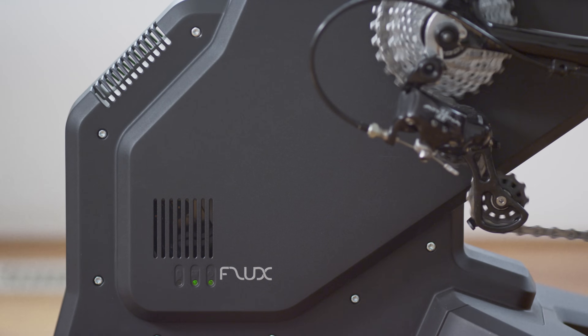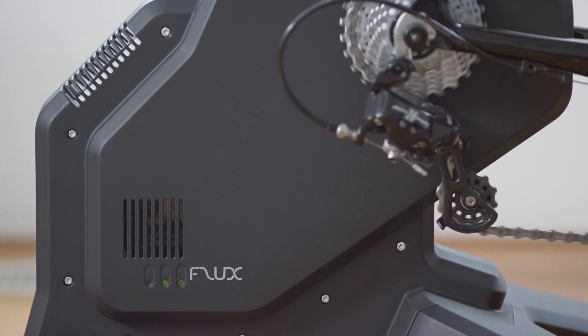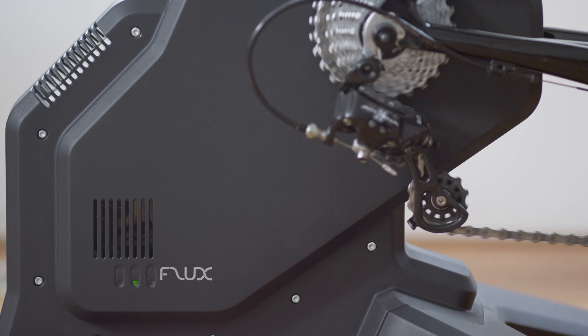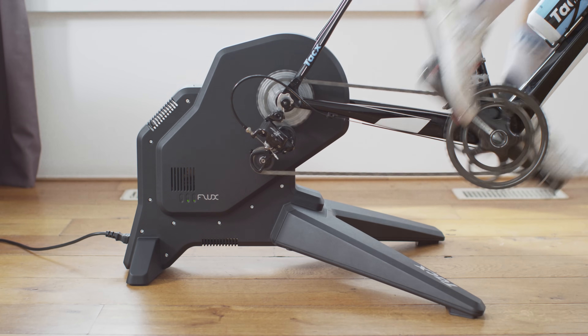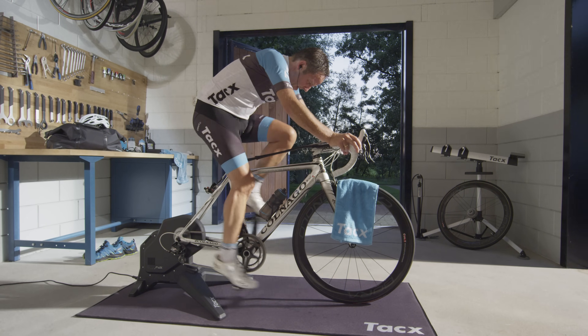The Flux has been designed to beautifully complement Tacx's direct drive assortment. It can be seen as the most accessible interactive smart direct drive trainer to date.